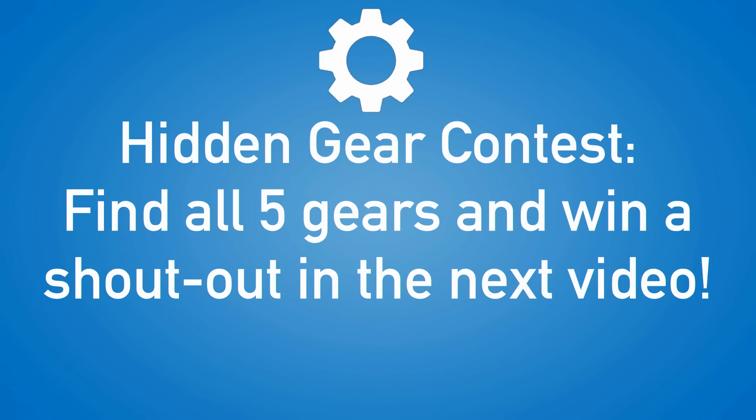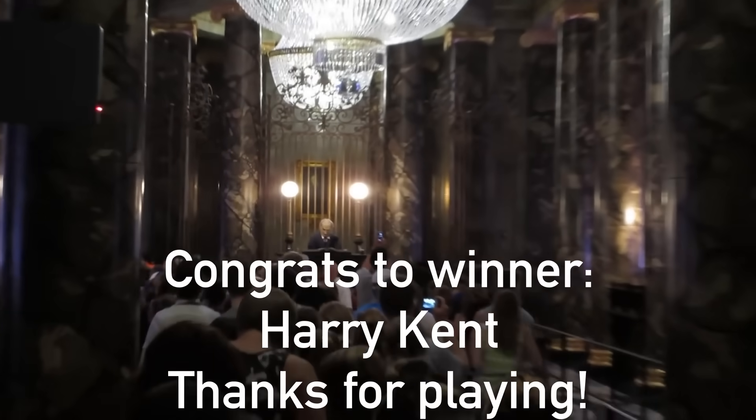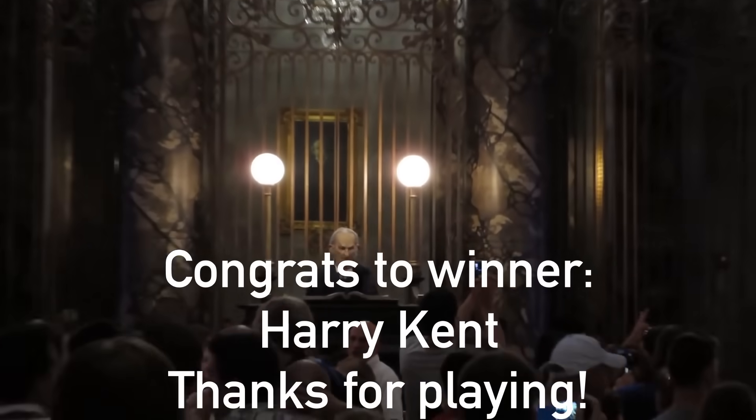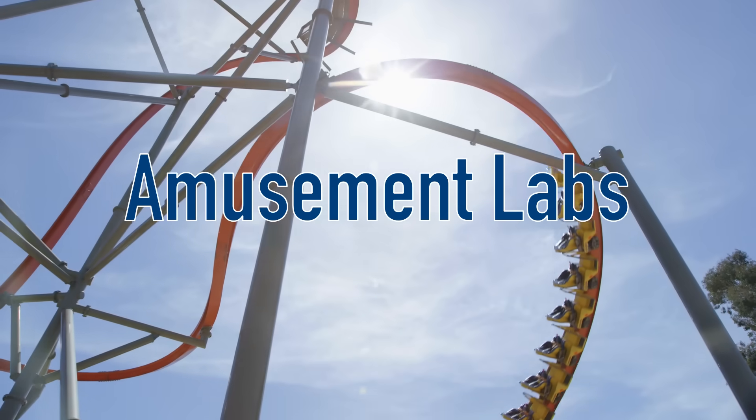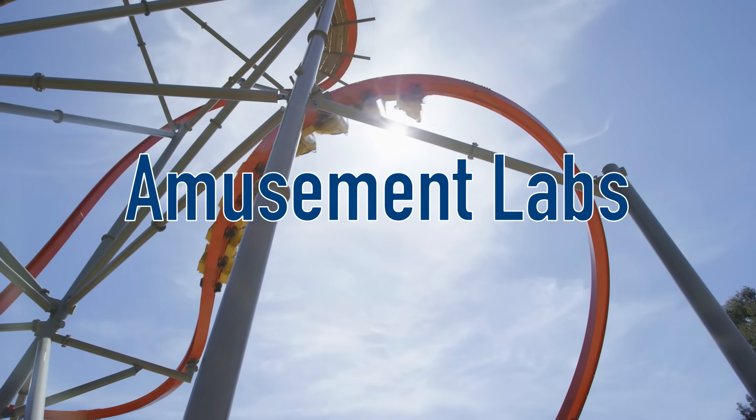Five gears were hidden within this video — if you spotted all five of them, comment below with the timestamps and you'll get a shoutout in the next video. A special congrats to Harry Kent who found all five gears in the last video. Thank you so much for watching and subscribing. Welcome to Amusement Labs, and we'll see you in the parks.